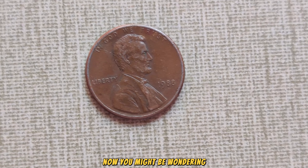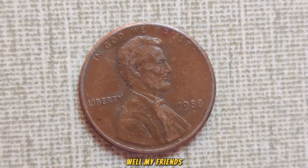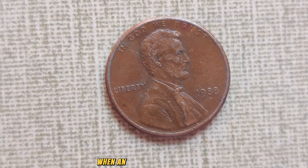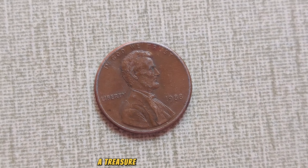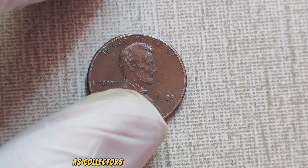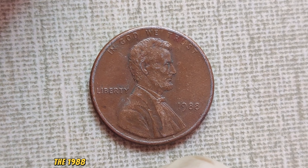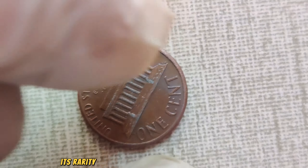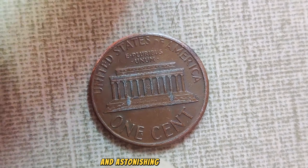It's all about rarity and scarcity in the world of coin collecting. When an error like this happens, it creates a unique piece of history — a treasure hunt for collectors seeking that one-in-a-million find. As collectors comb through countless coins searching for that elusive gem, the 1988 No Mint Mark penny stands out as a true prize. Its rarity has led to intense demand and, as a result, an astonishing market value.